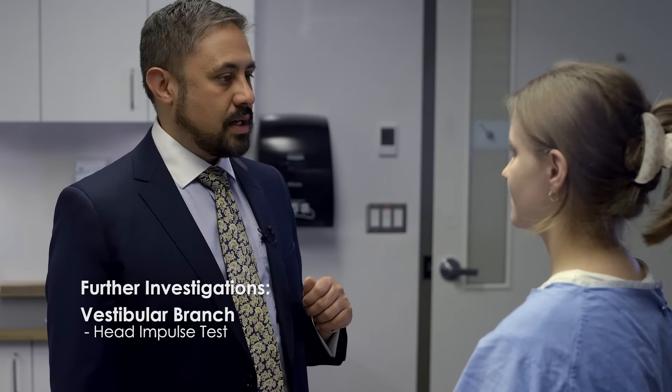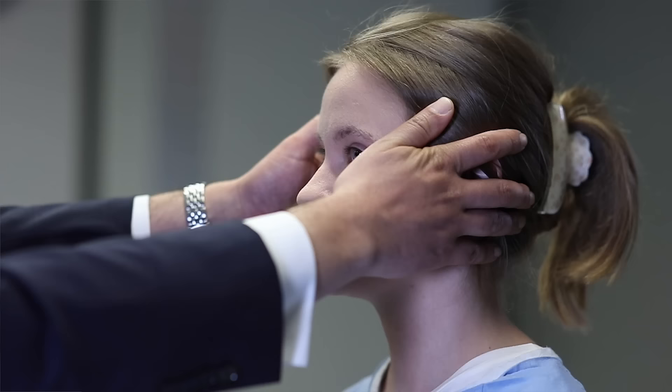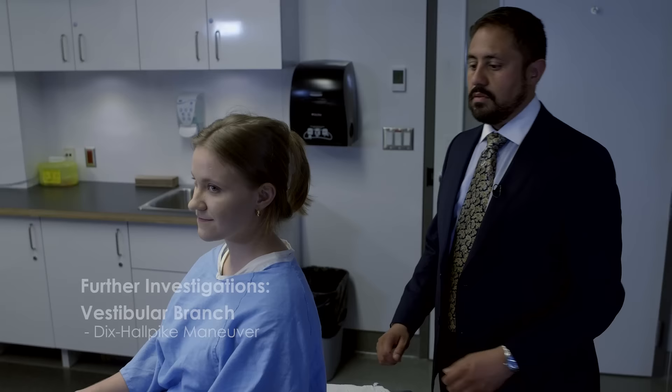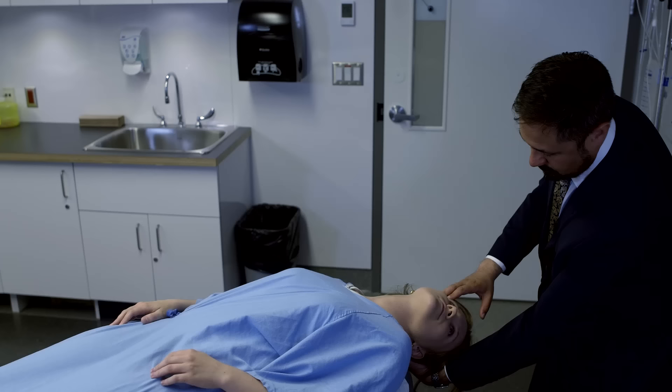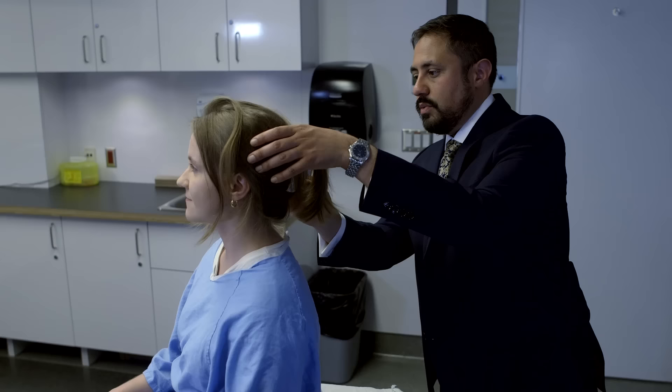Keep focusing on the bridge of my nose — I'm going to turn your head fairly rapidly, so keep your head nice and loose. Normally the patient's eyes will remain fixated on the examiner. If there is dysfunction of the vestibular system, when the head is turned towards the dysfunctional side, a corrective saccade or fast-jumping eye movement will be observed. Refrain from performing this maneuver in patients with neck problems. Quickly lower the patient into a supine position with their neck extended and turned to the side. A positive finding entails the patient reporting vertigo as well as observable horizontal nystagmus. This test is used to detect benign paroxysmal positional vertigo due to an inner ear disorder.